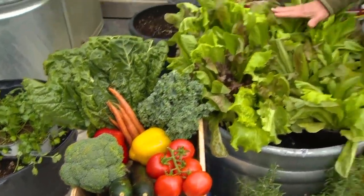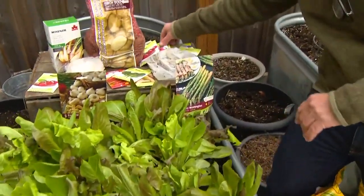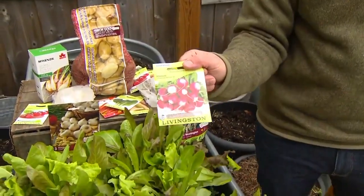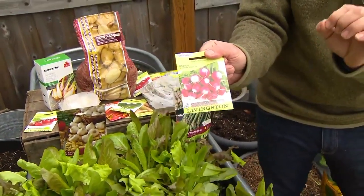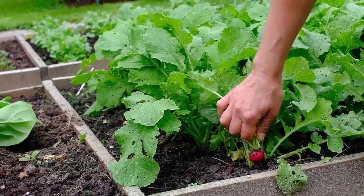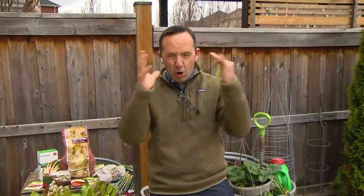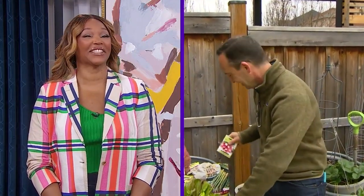Probably the quickest to germinate are the mesclun mixes — the lettuce greens. And another easy one is the radish. If you want something quick to grow, nothing beats a radish. Even if kids don't like the taste, when you pull something out of the ground and they see that bright red vegetable come up, their eyes just light up and you've got them interested in eating vegetables — at least for that day!